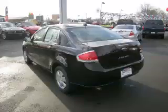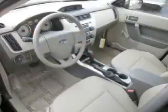Top features include electronic dash, remote keyless entry, bucket seats, power locks and center console.